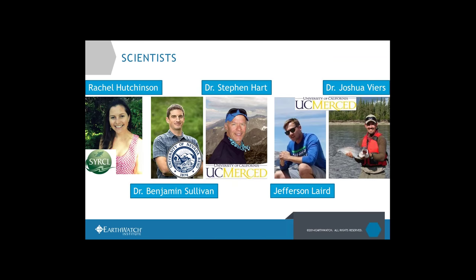Who are we working with? We started by asking: who are the really talented scientists doing research in the Sierra already? We talked to a bunch of folks and ended up working with what we thought were the best of the best — Rachel Hutchinson, Ben Sullivan, Steve Hart, Jeff Laird, and Josh Fears — different scientists who designed the research questions and protocols that everyone contributes to.